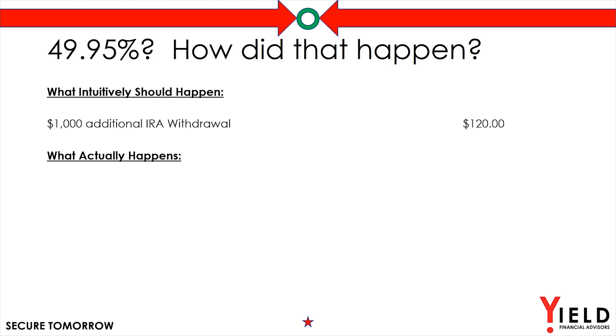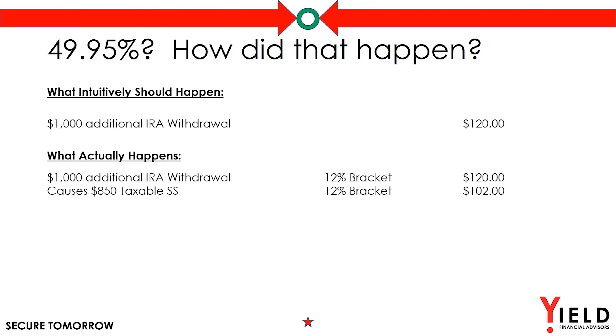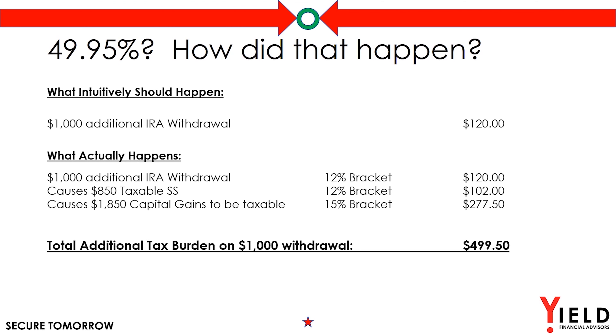But here's what actually happens. The $1,000 withdrawal gets taxed at 12% — that's $120. But then it causes $850 of social security benefits to become taxable, adding $102 to that tax amount. So we have the first $1,000 withdrawal at 12%, then the $850 of social security now taxed at 12% again adds $102, which causes $1,850 of their capital gains to be taxable in the 15% bracket at $277.50. When those are all added up, that's $499.50 tax on that $1,000 withdrawal from their IRA.